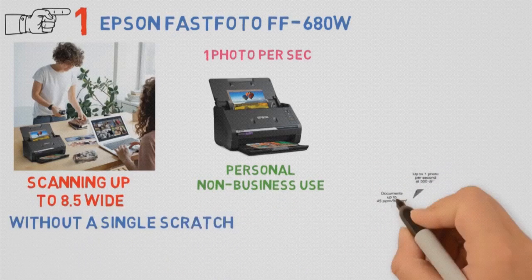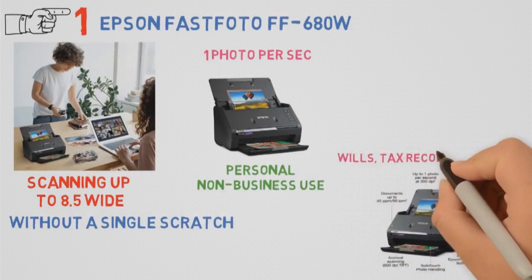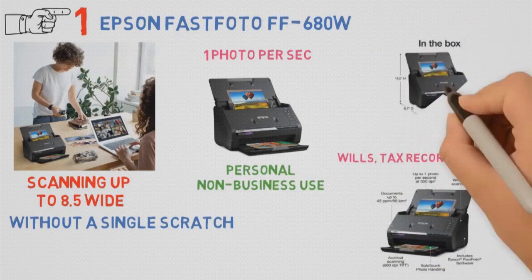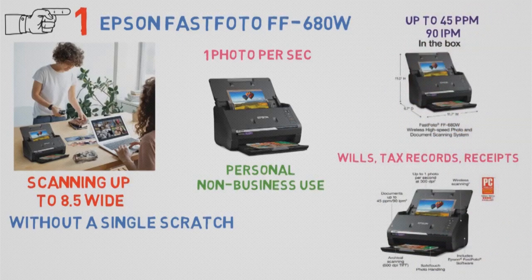There are modes for enlarging, easy sharing, and archiving. It can even scan documents such as wills, tax records, receipts, etc., thanks to advanced Epson SmartScan software with OCR. Moreover, the speed is blazing, with up to 45 ppm and 90 ipm.